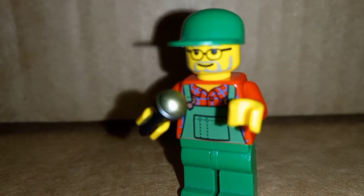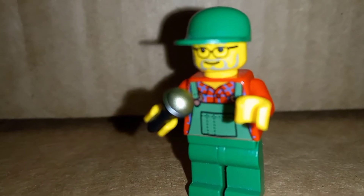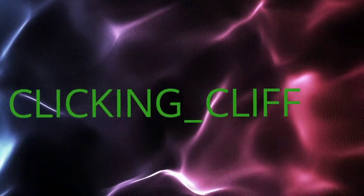Hello everybody, this is Click Club coming at you with another haul video. Let's get into this. Let's go ahead and see what we got in this box here — I'm not gonna show you addresses.